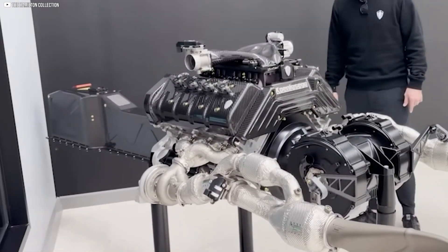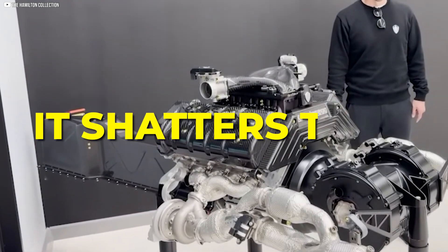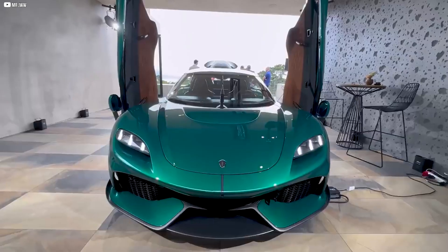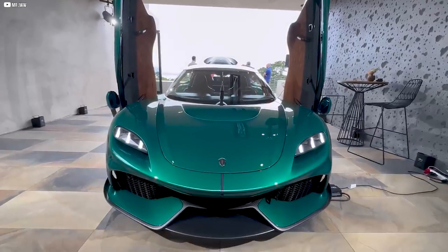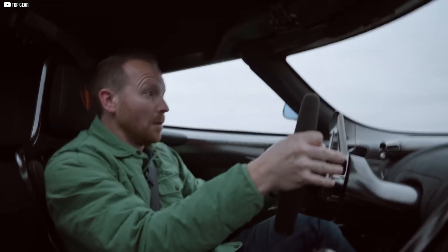Paired with a roaring V8, this hybrid marvel doesn't just push boundaries — it shatters them. Today we dive deep into Koenigsegg's latest masterpiece: a hypercar designed for the future and built to thrill. Welcome to the next generation of performance.